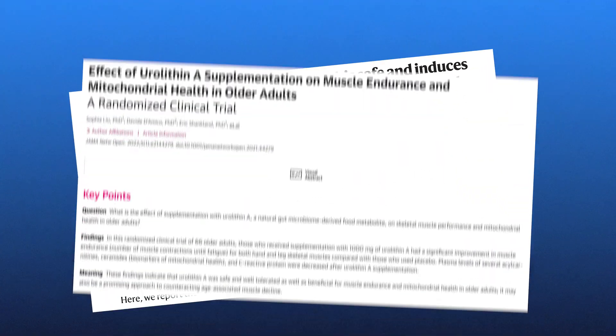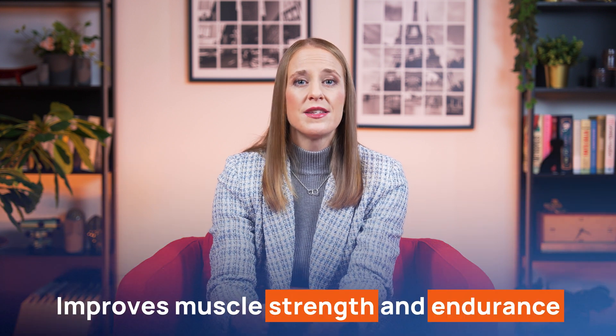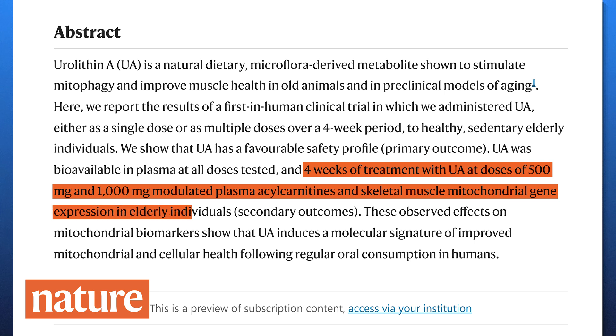So what are the key findings from recent studies and ongoing research on urylithin A? Multiple studies have shown that urylithin A improves muscle strength and endurance, particularly in older adults. One significant 2019 study evaluated the effects of urylithin A supplementation in healthy, sedentary, elderly individuals. The study revealed that after just four weeks of supplementation with doses of 500 mg to 1000 mg, urylithin A induced a molecular signature of improved mitochondrial and cellular health, noted through increased mitochondrial gene expression in skeletal muscles.